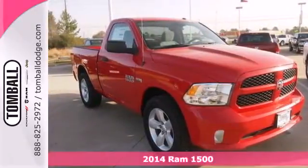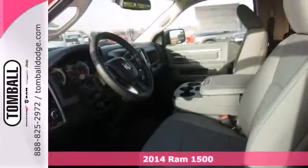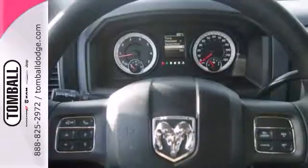It's a 2014 Ram 1500 Tradesman. If you've been looking for a vehicle that can help you haul heavy loads, but you also need comfort and affordability, this is the truck for you.